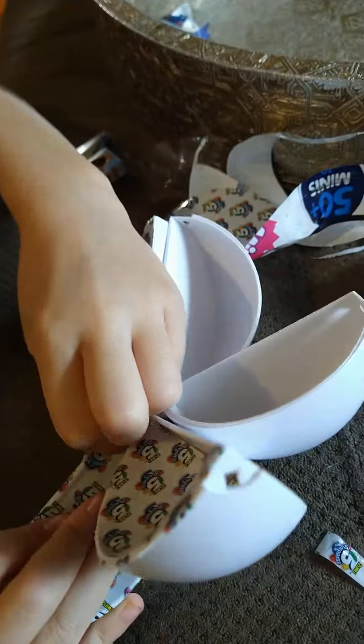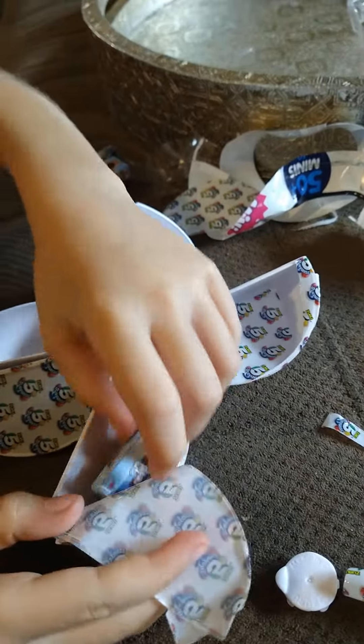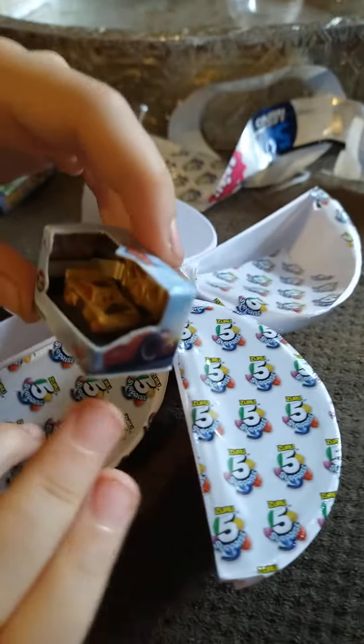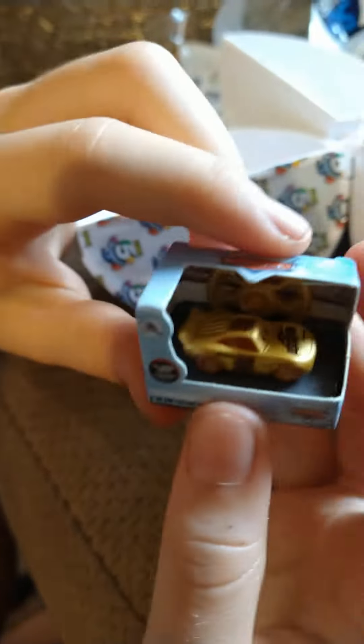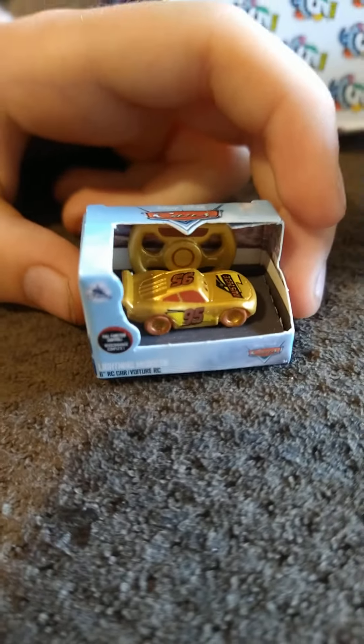Let's go to the next one! What's in here? It's the red car from the car show! It's the red car from the Cars movie! So cute! Ultra Rare Lightning McQueen!